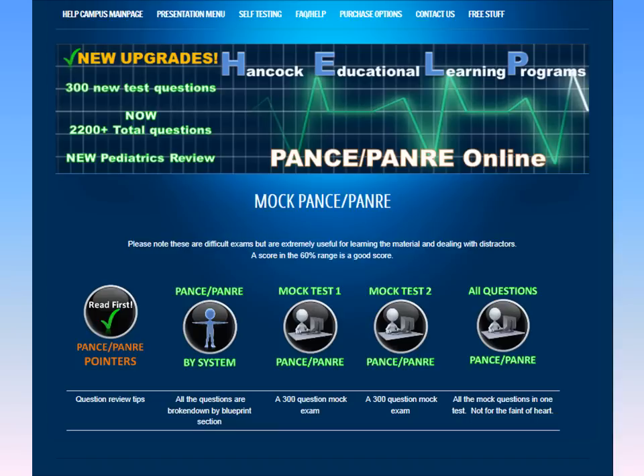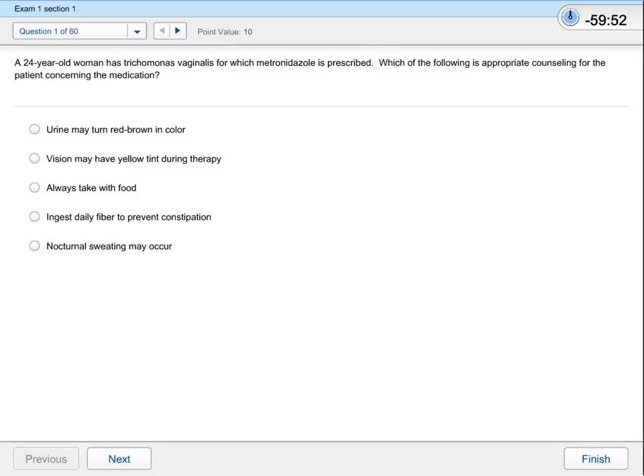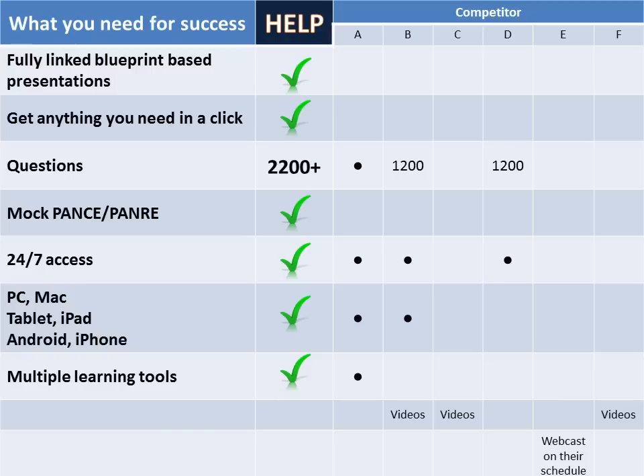Let's take a look at our actual mock tests 1 and 2. These tests are set up to give you a true PANCE/PANRE experience so you can practice not only your test-taking but your timing as well. Each section is timed just as the PANCE and PANRE are, with 60 questions in 60 minutes. This allows you to have a real-world experience to sharpen your skills and ensure success. We hope you'll take some time to consider our review and agree that nothing on the web is more complete. We wish you success in whatever review you choose, and we hope to see you in the future.